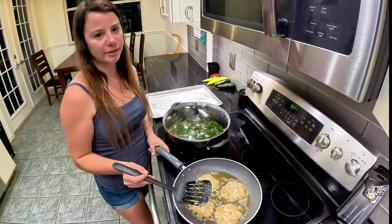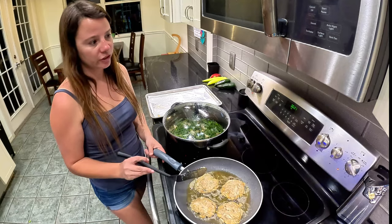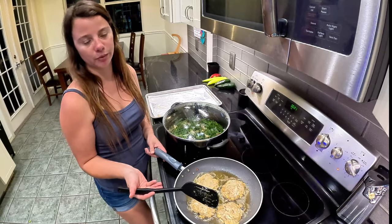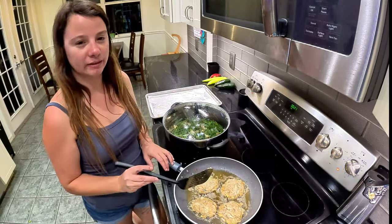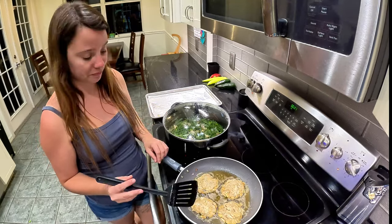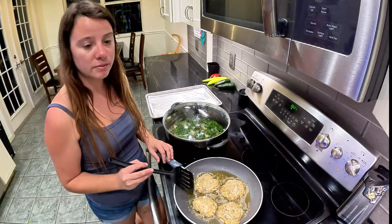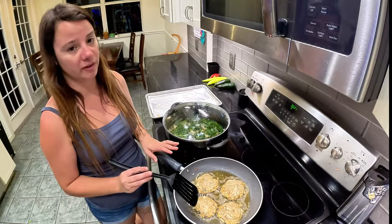We recently had crab cakes somewhere and it wasn't very good — you could tell it wasn't fresh crab meat. And it was just very bready. I really like low-filler crab cakes. You can add celery, onions, peppers — there are tons of things you can add to them, but I like them just the way they are.